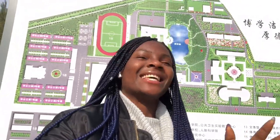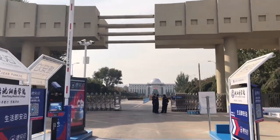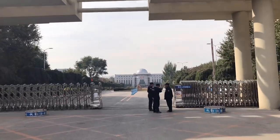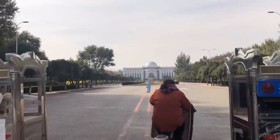Hey guys, welcome back to my YouTube channel. Today with Nancy. This video is about my scooter. I'm going to show you guys how my school is — Shenyang Medical College. I'm doing this video with my friend Christine.